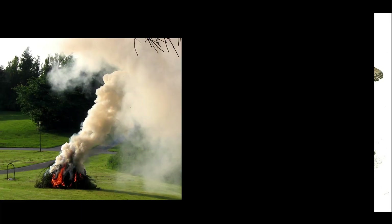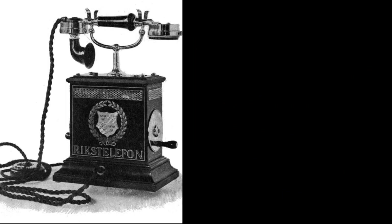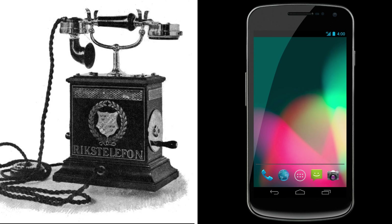Over the years, there have been smoke signals to both human and animal messengers, to wired and later wireless communication.